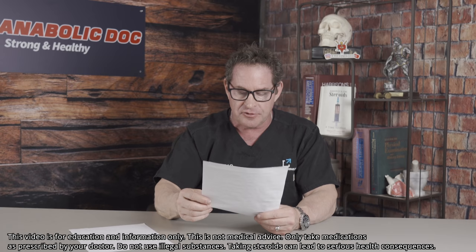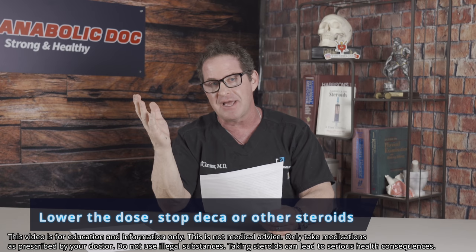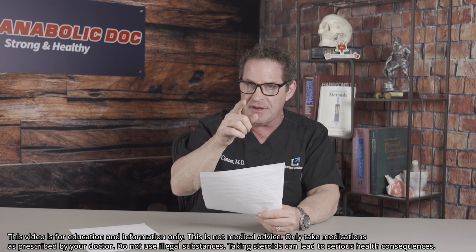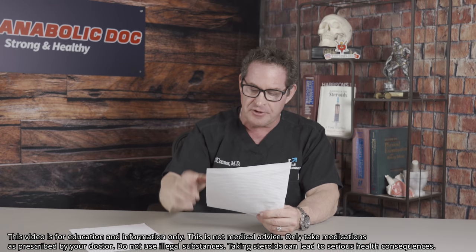What do you do? You have to lower the dose and get off the Deca for a while. He stopped Deca immediately — he saw the iron levels and was very concerned. His CBC was otherwise normal, so you have to be careful. Check a CBC, check iron studies — iron, percent saturation, ferritin — and understand your risks. There has to be careful phlebotomy — not indiscriminate phlebotomy every two or three months. I phlebotomized him once, then follow up the CBC and iron studies.